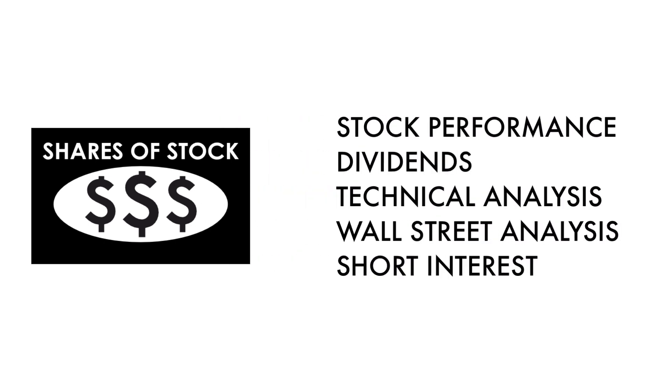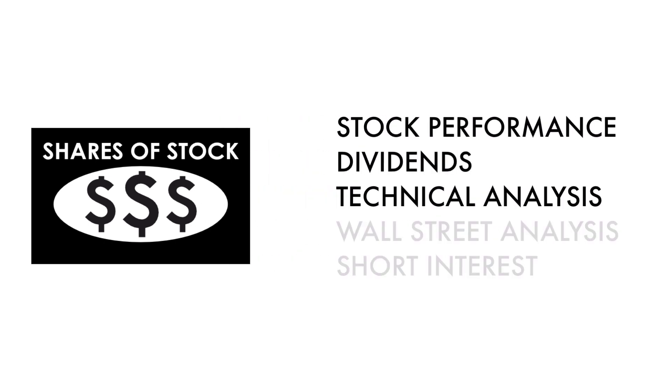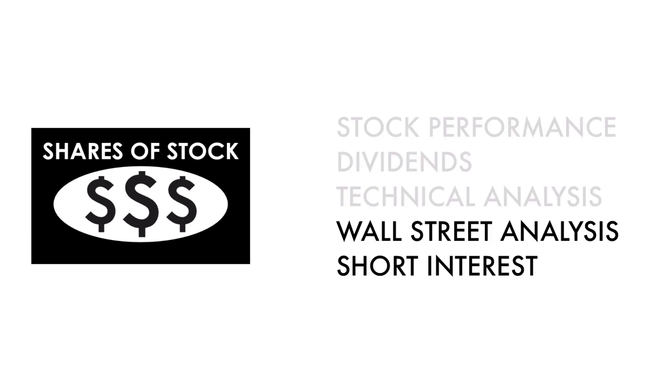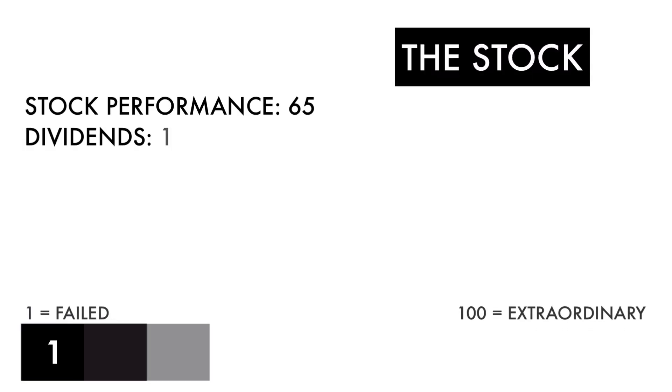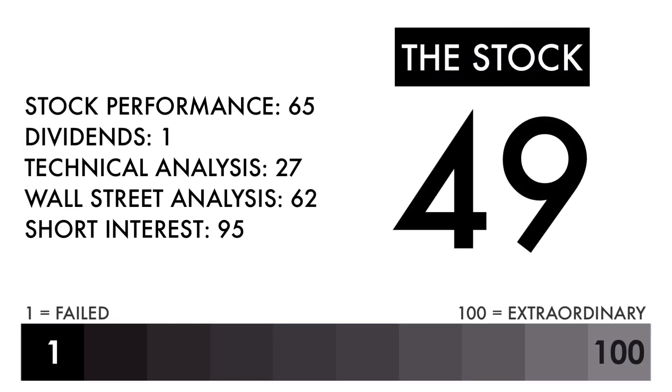The stock factor is made up of five metrics. These three metrics measure how well the company's stock has done, and these two metrics measure how traders and investors perceive the company as an investment. In the description below, I have a separate video describing each metric in detail. Based on this grade, I would consider this a below average stock. This company could be a good business, but it needs to see its performance and further analysis improve before it would make a good investment.